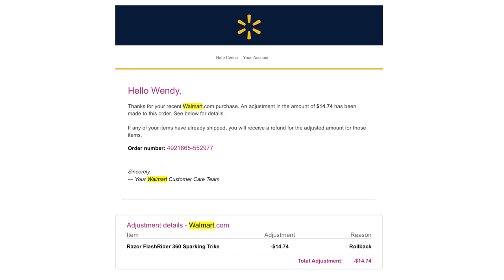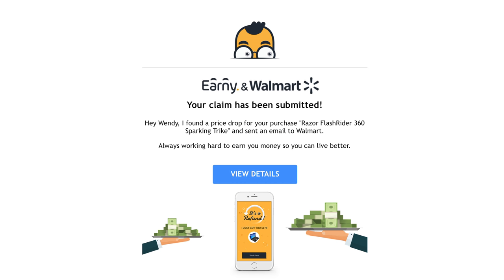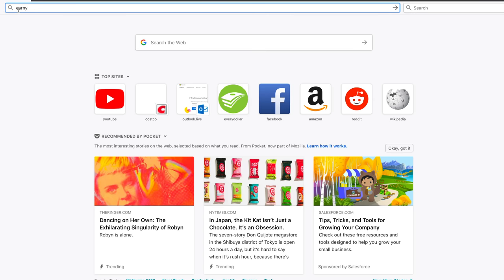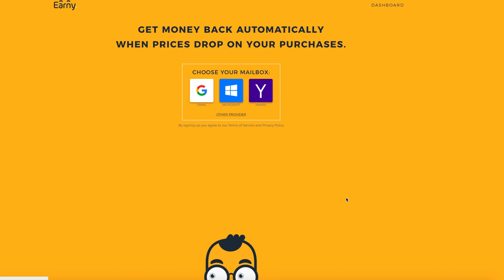Then I got an email from Walmart saying they were giving me an additional $14.74 off a bike or scooter I'd bought my nephew for his birthday. I was confused — until I got an email from Earnie saying they had gotten me another refund. That's when it clicked: I looked it up, remembered I had partially set it up, and realized I didn't need a credit card after all. Earnie is legit.